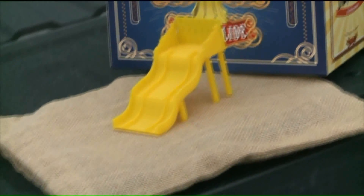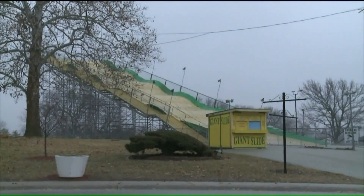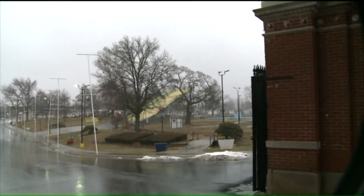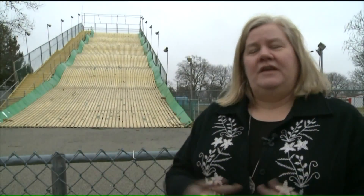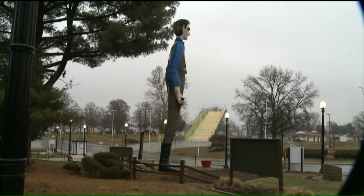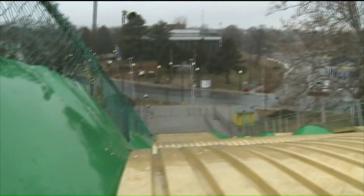Prairie State Bank and Trust is selling this state fair staple — the giant slide inside the Illinois State Fairgrounds. Next to the oversized Abe Lincoln, it's probably the second thing you'll notice when you enter the gate off Sangamon Avenue. It's about 40 feet high, about 150 feet long. It was built here on site in 1968, designed and built by a man named Fred Petros, who is very well known in the carnival community. You would need 27,000 Lincoln $5 bills to buy this giant slide, or 13,500,000 Lincoln one-cent pennies.